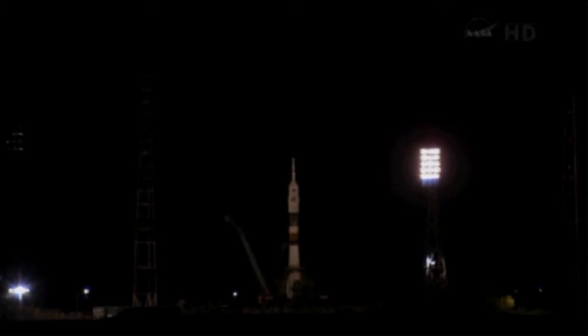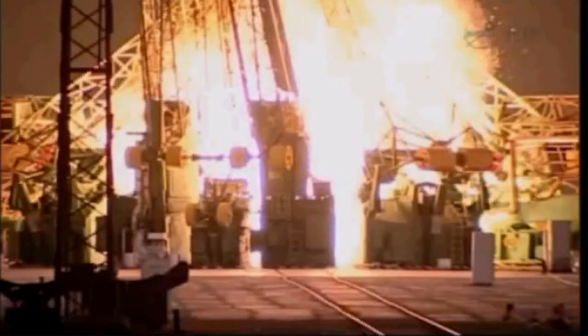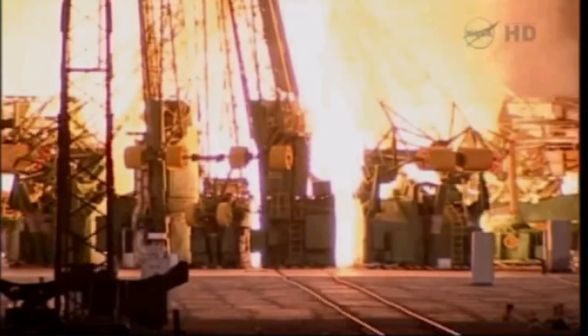T-minus 15 seconds and counting. T-minus 10, 9, 8, 7, 6, 5, 4, 3, 2, 1, ignition. Intermediate. Lift off.